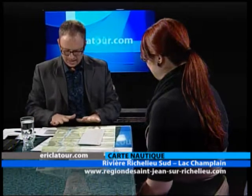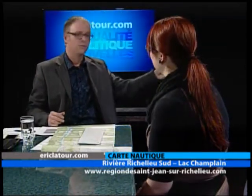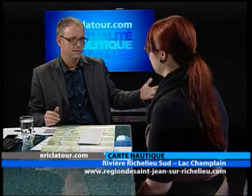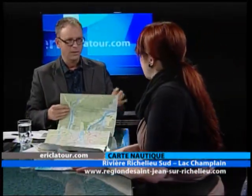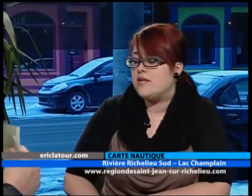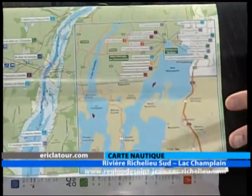Le plaisancier qui transite, ou même les locaux, peut se mettre à la place de quelqu'un au milieu de la rivière qui ne sait peut-être pas que pas très loin il y a une attraction, quelque chose d'intéressant. La carte peut servir à ça. Si on parle de l'autre section — la partie lac Champlain — la carte va couvrir la baie Missisquoi, toute la portion qui est au Canada. On voit quand même la partie américaine pour se situer.